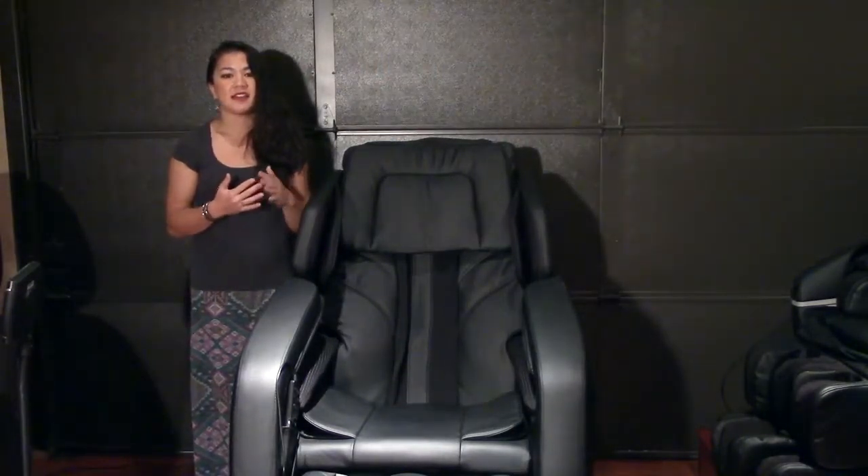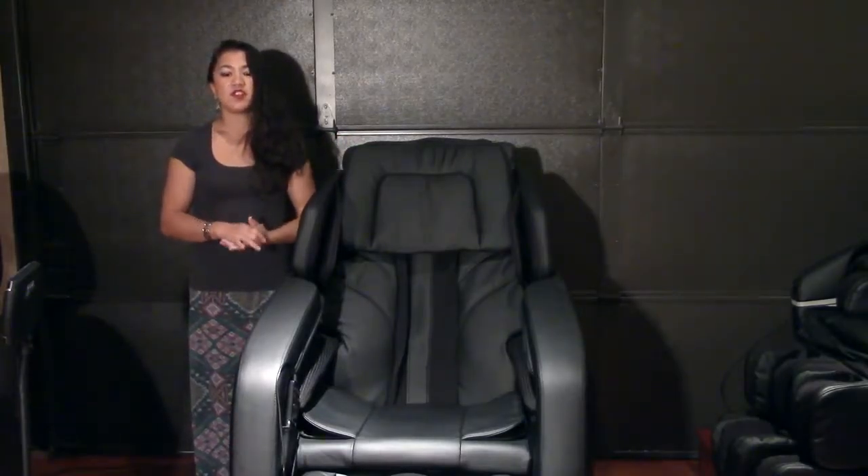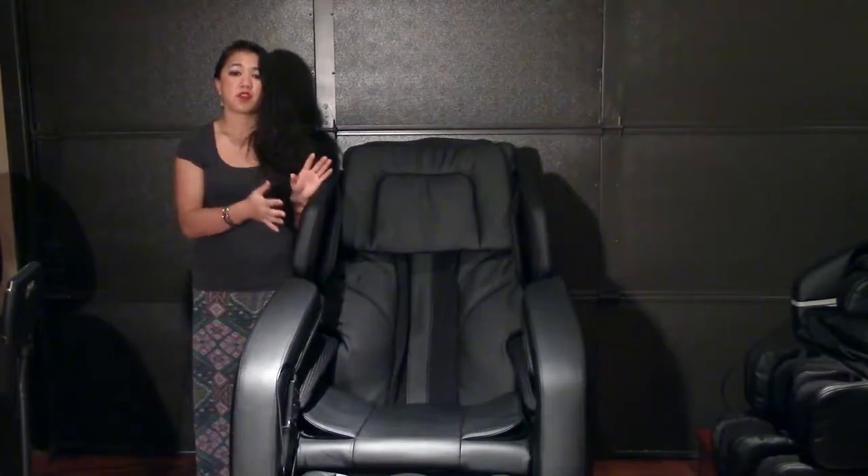Hi, I'm Stephanie with Infinity Massage Chairs. Today I'll be highlighting the Infinity Evoke space-saving feature. If one of your concerns about buying a massage chair is space, then the Evoke may be the perfect choice for you.